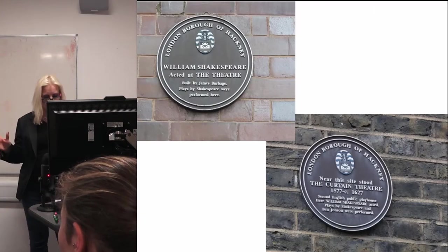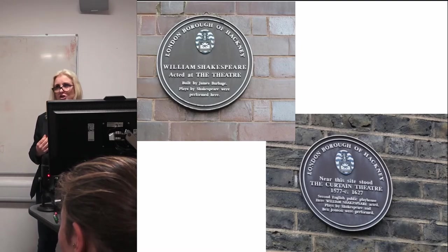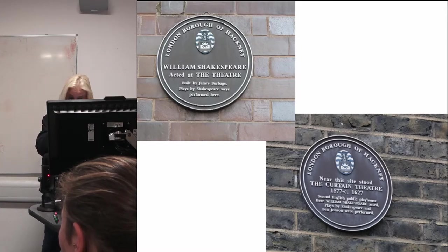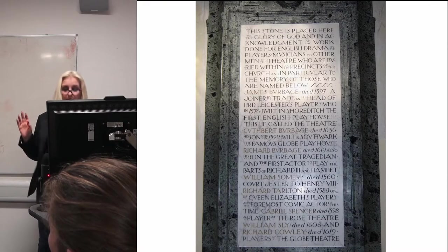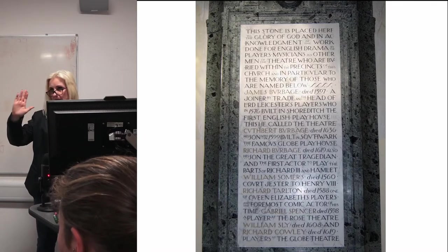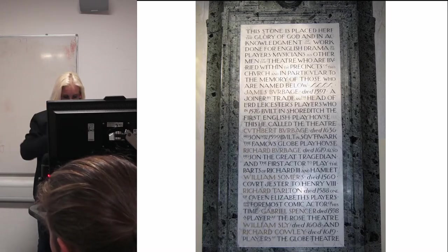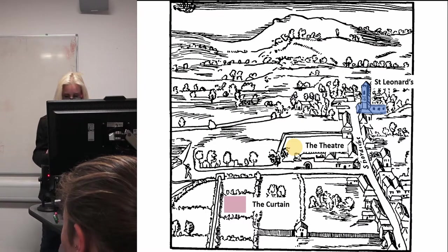The evidence that Shakespeare and his contemporaries had connections to Shoreditch was already there — you just had to know where to look. Signs were put up in the 1970s by the Borough of Hackney, and a memorial to the actors buried in St Leonard's, the parish church, was installed by the Shakespeare League in 1913 — though it's at the top of the stairs, tucked away inside the church. Shoreditch's connection to early drama had been recognised for a long time; it just hadn't been widely celebrated.